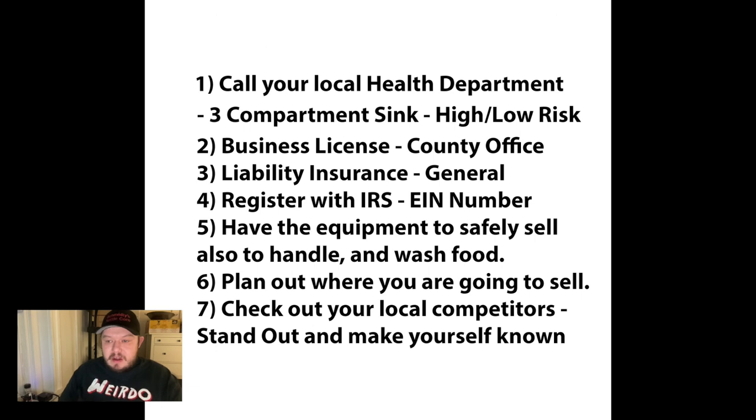My local health department told me what I needed to legally sell at the farmer's market, including the three-compartment sink. I also found out that kettle corn is low risk — there's low, medium, and high risk categories. Since I'm not selling beef, I don't have to keep my popcorn at a certain temperature, and it's very hard for someone to get sick from kettle corn. The popcorn also stays fresh for a long time in the bags.